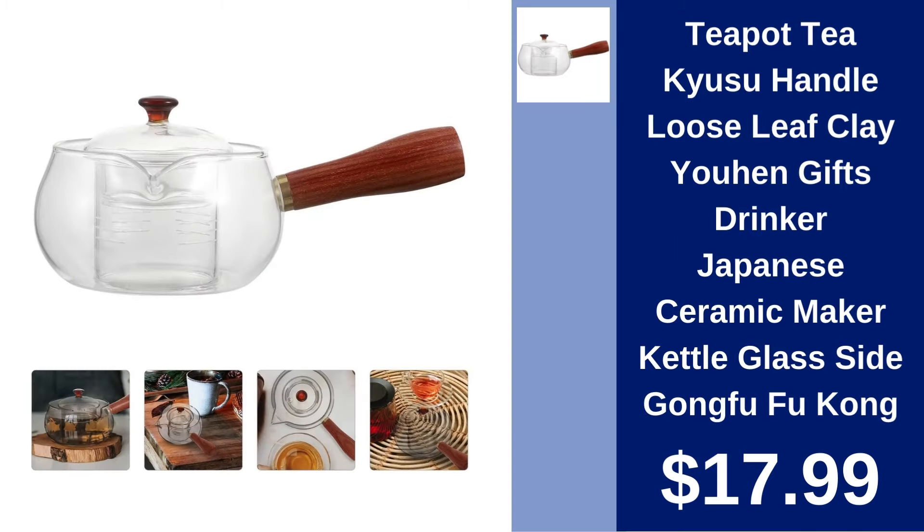Kyusu Handle Loose Leaf Teapot. Enjoy traditional Japanese tea with this beautifully crafted Kyusu Handle Loose Leaf Teapot. A must-have for any tea enthusiast at $17.99.